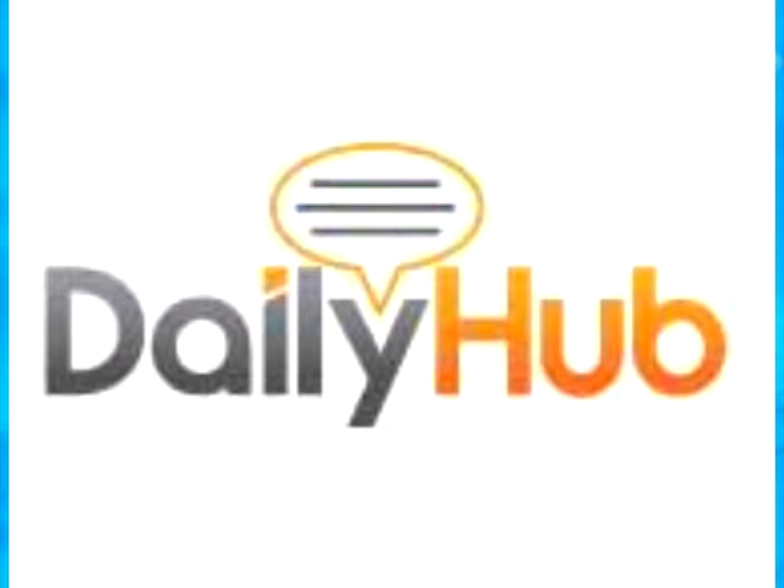Today's Daily Idea is brought to you by dailyhub.com. Hi, I'm Nikki, and you're watching The Daily Idea.